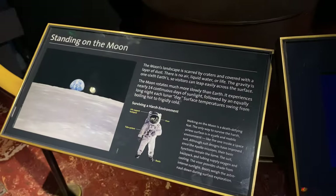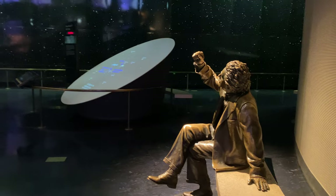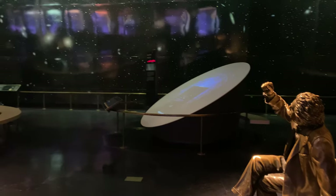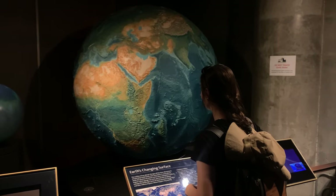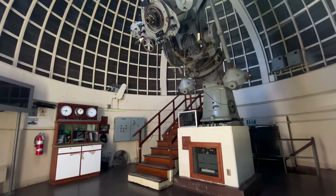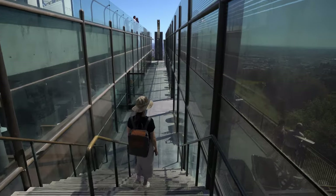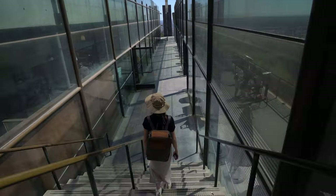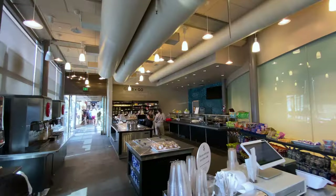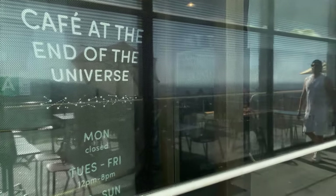Once you enter the Griffith Observatory, you can learn about our solar system and the planets, explore the largest astronomical image ever produced, check out real rocks from the moon, and on clear days see live views of the sun. On clear nights you can even look through an optical telescope. Along the way, between strolling and exploring, you can stop and enjoy amazing views of LA, the Hollywood sign, and beyond. You can also refresh yourself at a small cafe offering snacks and drinks to enjoy on the terrace.